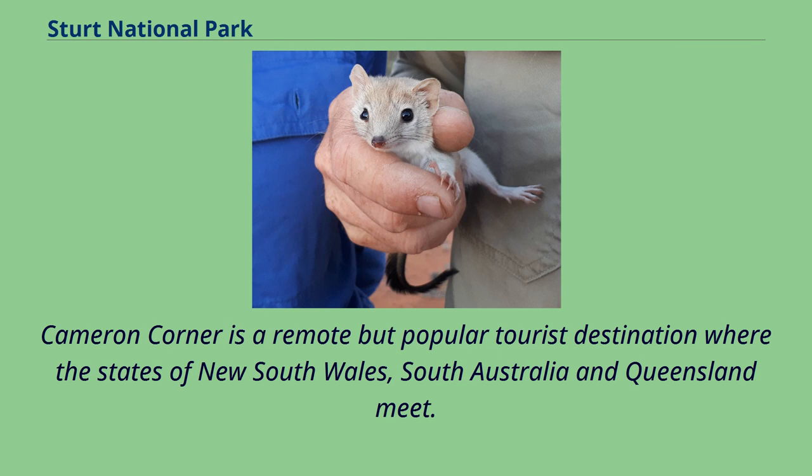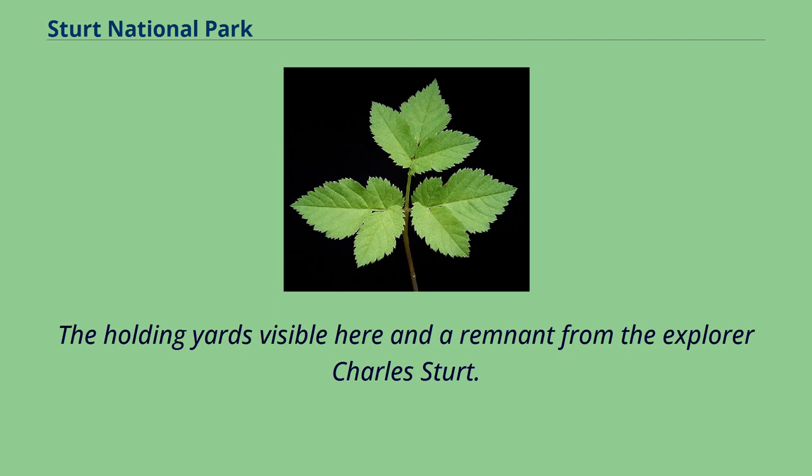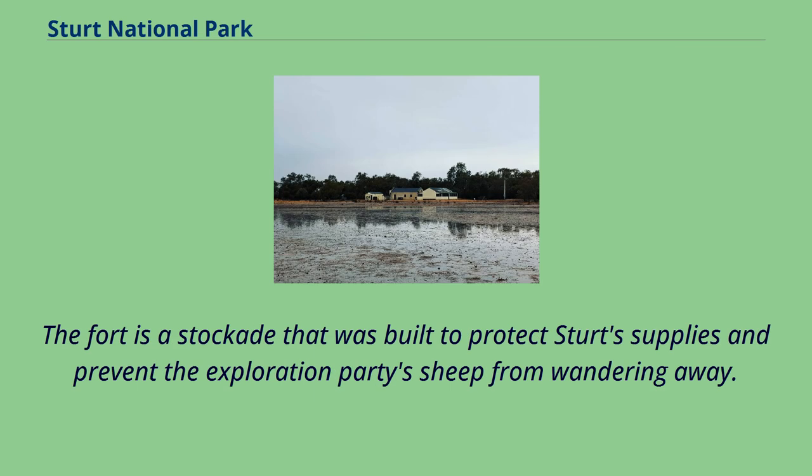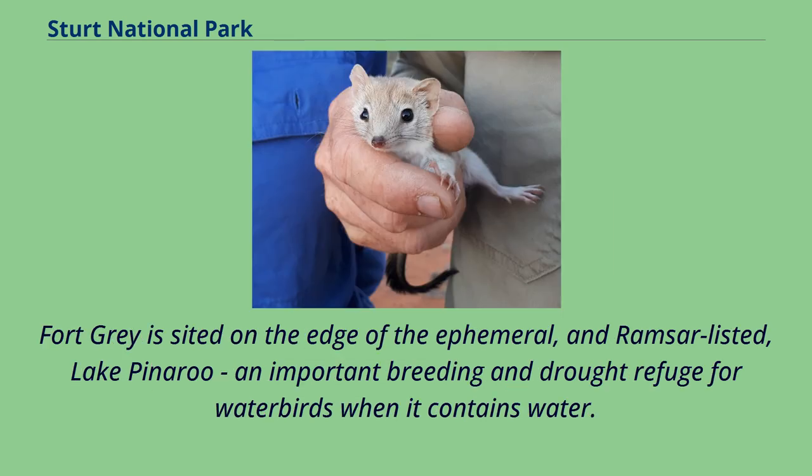Cameron Corner is a remote but popular tourist destination where the states of New South Wales, South Australia and Queensland meet. Also in this part of the park is Fort Grey, the fourth campground and a heritage site. The holding yards visible here are a remnant from the explorer Charles Sturt. The fort is a stockade that was built to protect Sturt's supplies and prevent the exploration party's sheep from wandering away. While searching for a fabled inland sea, Captain Charles Sturt, after whom the park is named, spent a year in the area. Fort Grey is sited on the edge of the ephemeral, Ramsar-listed Lake Pinaroo, an important breeding and drought refuge for waterbirds when it contains water.